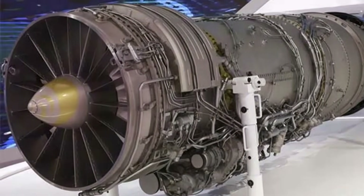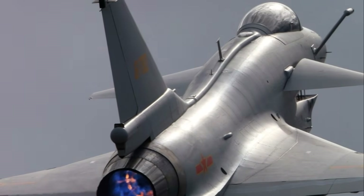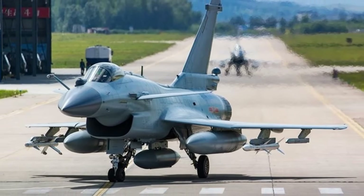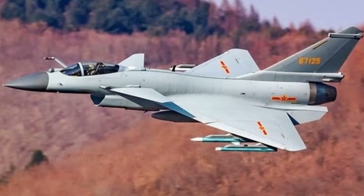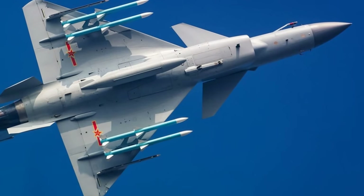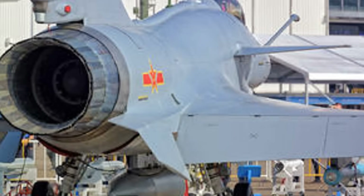What truly sets the J-10C apart is its engine. The heartbeat of this fighter jet is a powerhouse, delivering unprecedented power that propels it into the top ranks of fighter jets worldwide. At the heart of the J-10C lies a powerful turbofan engine — a marvel of engineering that combines power, efficiency, and advanced technology in a symphony of precision and performance. The turbofan engine of the J-10C is a testament to the potency of high-tech design.